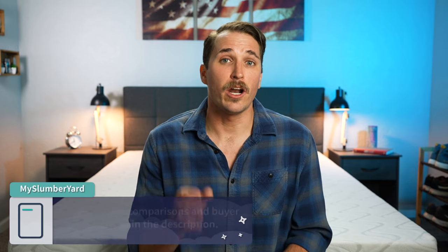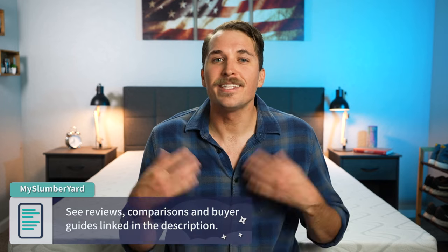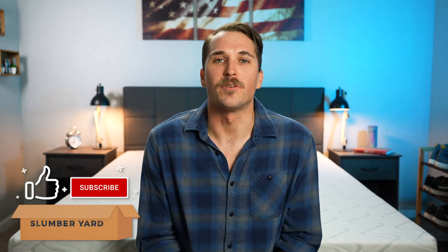In case you didn't know already, my name's JD. Over here at the Slumberyard, I review all things online mattresses. So if you've been checking out something online but you want some more information about it before you buy, head on over to our website, myslumberyard.com, or hit the description for so much more. If you get something out of this video, like the video and subscribe to our YouTube channel for a lot more. But now let's review the Quail Love and Sleep.